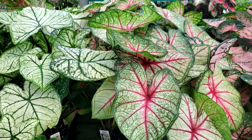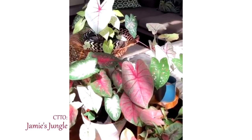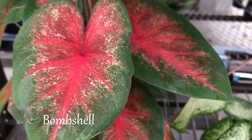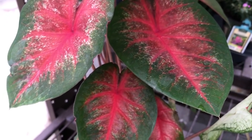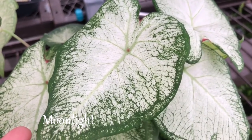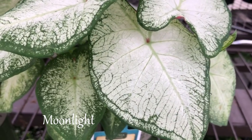There are tons of caladium varieties, so here are some that I like the most. This is the Bombshell — it has intense red with deep, almost blue-green edges, and it can actually stand full sun because its leaves are thicker than other caladiums. This is Moonlight — it has a luminous, almost entirely white leaf that makes it stand out, and it grows well in shady areas.